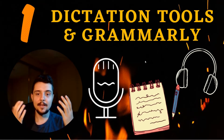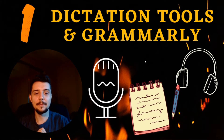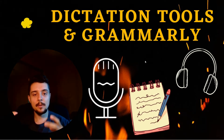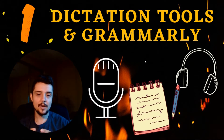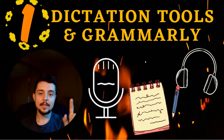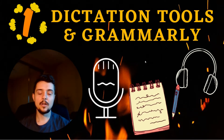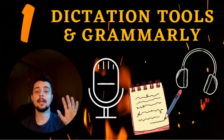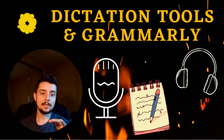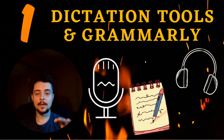I also use Grammarly, which is an add-on app that constantly checks my grammar, spelling, and where commas might be missing. This is great because all of it reduces the amount of time I have to sit and think about things that might not be as important as doing my studying for medical topics, rather than writing a reflective essay.